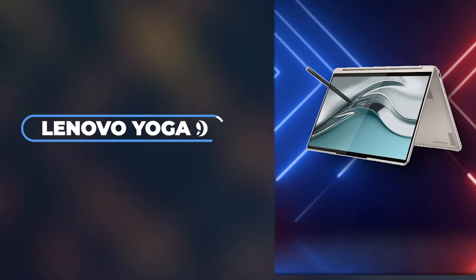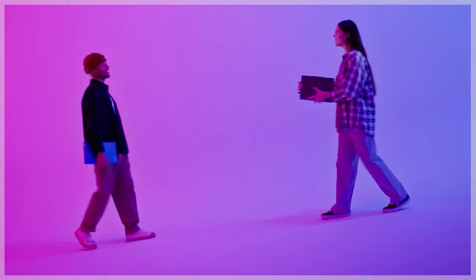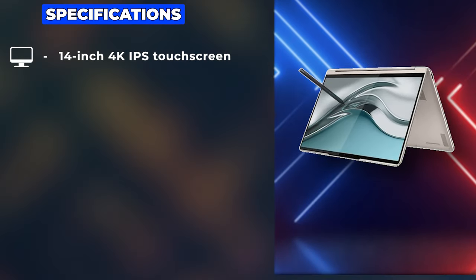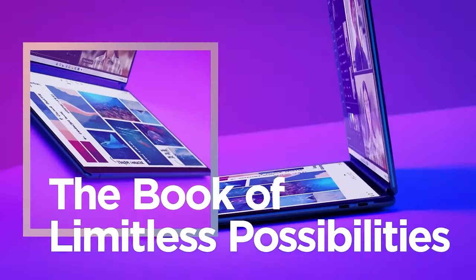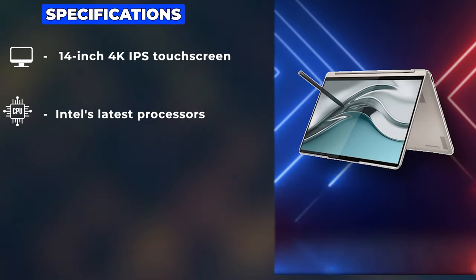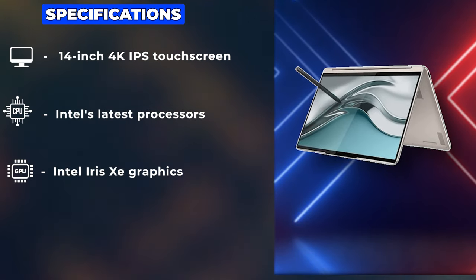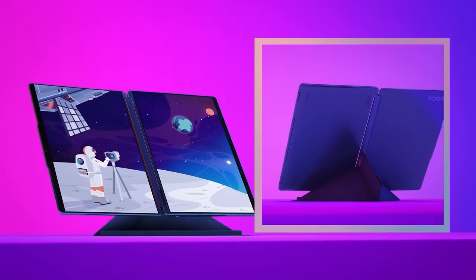Next up is the Lenovo Yoga 9i, which stands out in the crowd with its refined build and innovative features tailored for an exceptional user experience. This laptop is equipped with a 14-inch 4K IPS touchscreen, which is a feast for the eyes with its detailed clarity and color accuracy. Powered by Intel's latest processors and integrated Intel Iris Xe graphics, the Yoga 9i handles everyday tasks and moderate creative workflows with ease.